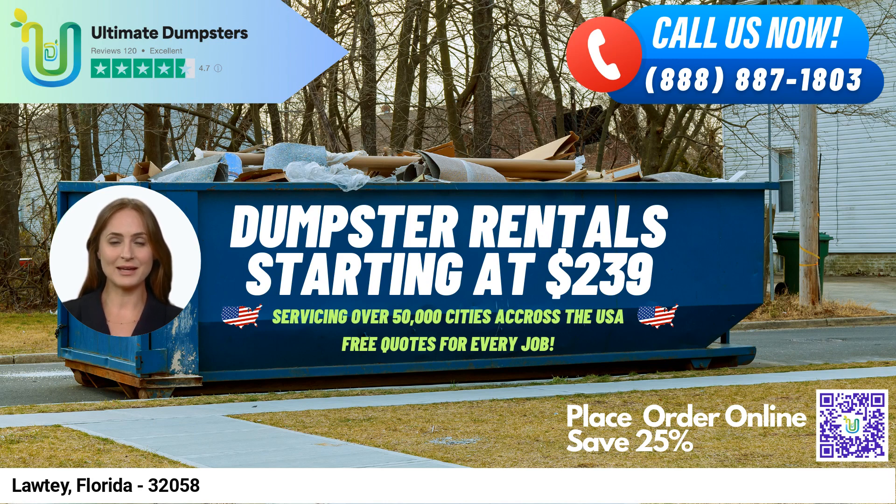To place an order, you can call Ultimate Dumpsters or use the QR code in the video to place your order online. Our current platform is offering 25% off dumpster rental orders when you place your order online. Thank you for choosing Ultimate Dumpsters for your dumpster rental needs.